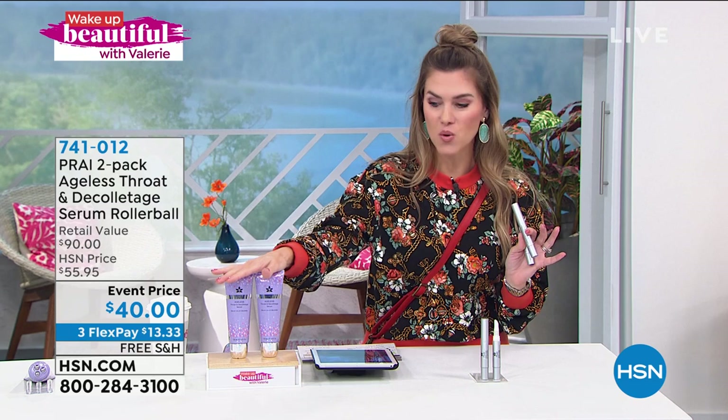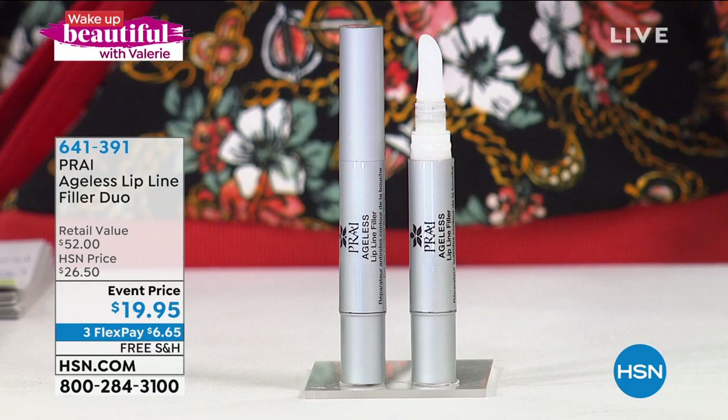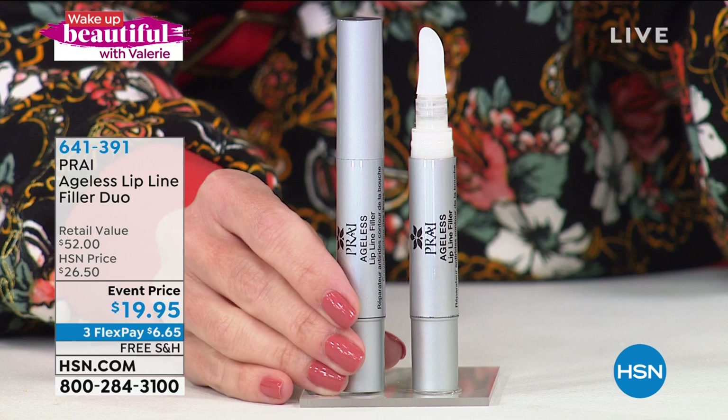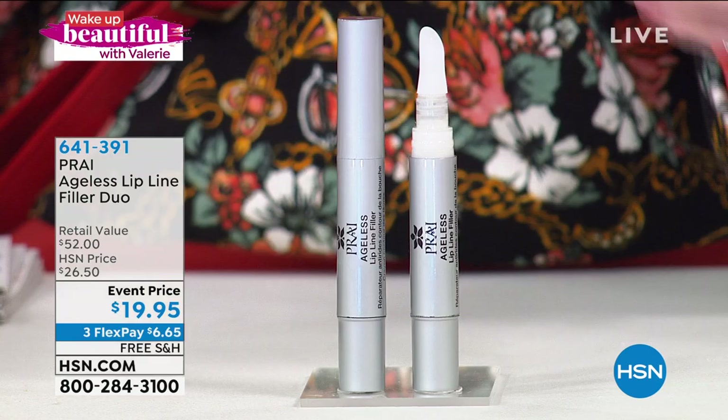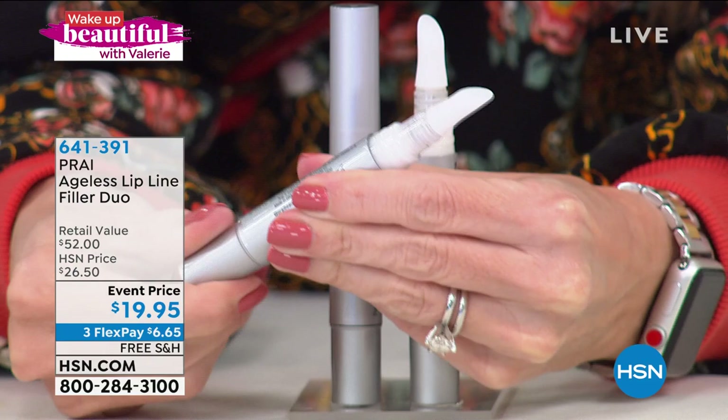I have about 300 left of another great duo we cannot keep in stock. This is the Ageless Lip Line Filler Duo. One of these is over $26 — we're giving you two for less than the price of one. Why do you want this? You're going to take the cap off, twist it, and you'll see the product come out of the tip of a little soft, flexible silicone applicator, then apply it to the area around your lip.